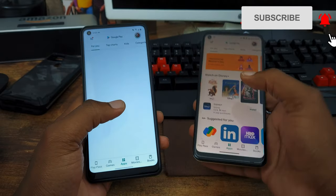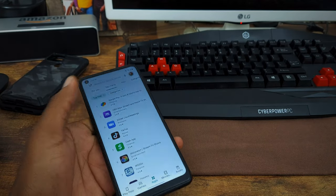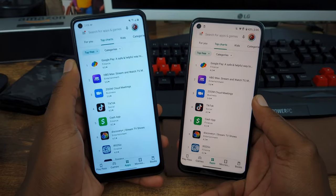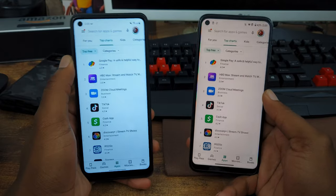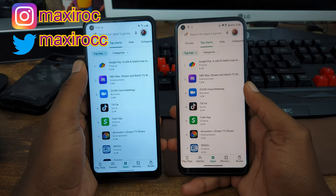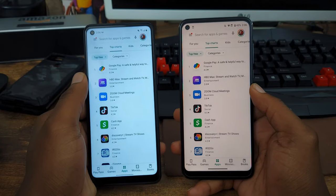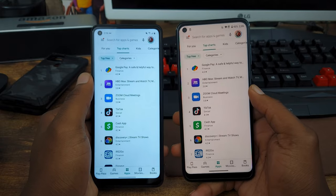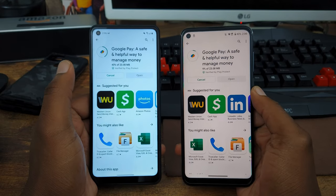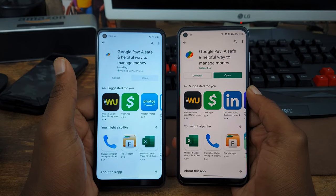See which device can take the next category. With this next part of the comparison video, we're going to install three of the top applications from the Play Store — Google Pay, HBO Max, and Zoom Cloud Meetings. Whichever device installs two of these three applications faster automatically wins this part. Installing Google Pay first — and they are both installed at the same time. That goes to the Moto G Fast.